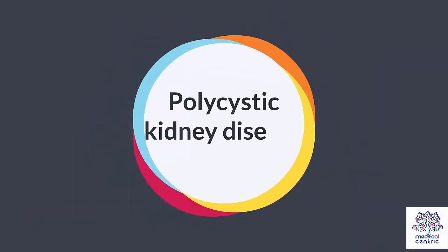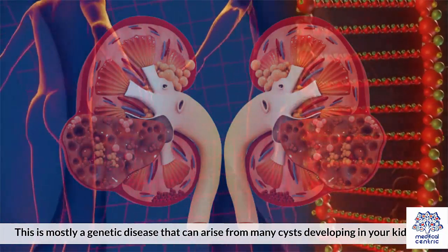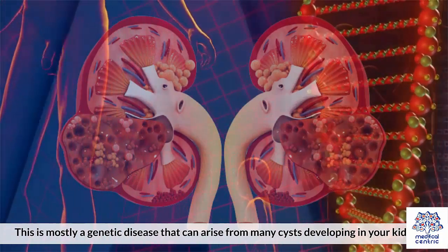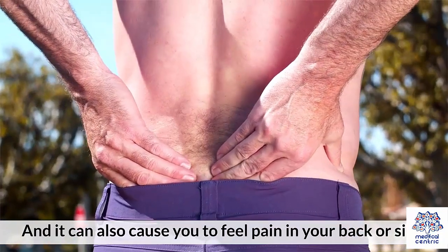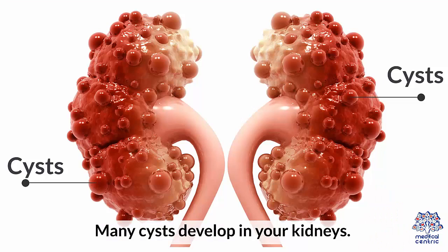5. Polycystic Kidney Disease: This is mostly a genetic disease that can arise from many cysts developing in your kidneys, and it can also cause you to feel pain in your back or side.